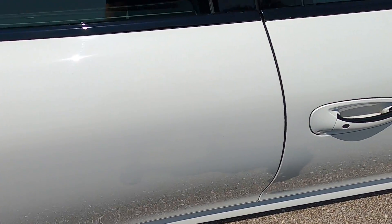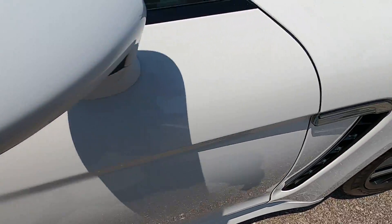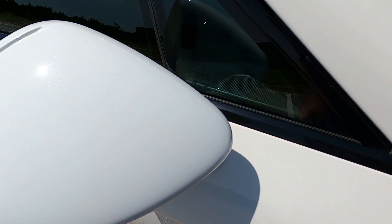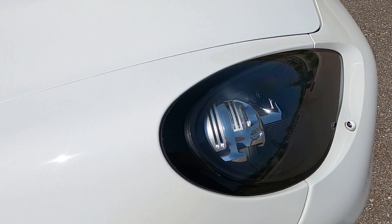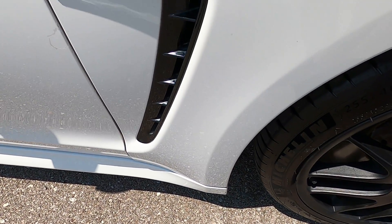Rear passenger door, no issues. Front passenger door, no flaws at all — looks great. Passenger mirror has just a few very small rock chips, not really noticeable. And the front passenger fender is immaculate, no discrepancies.